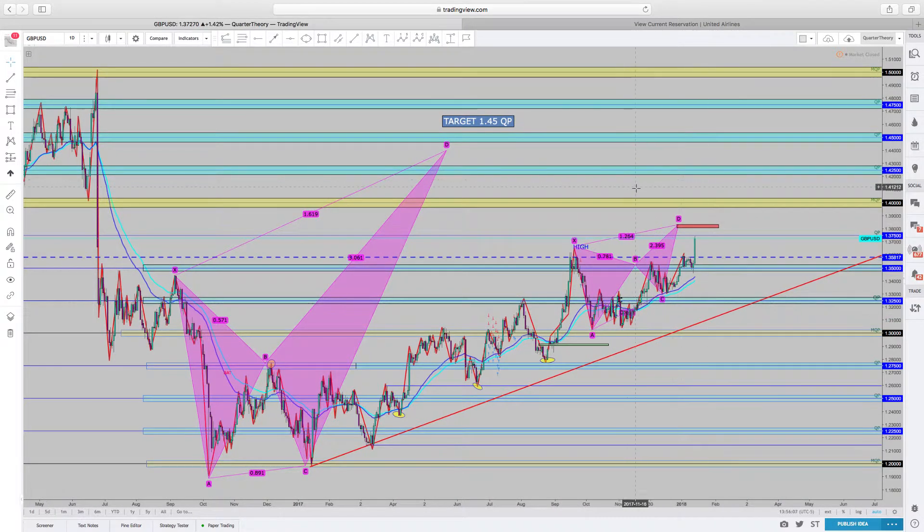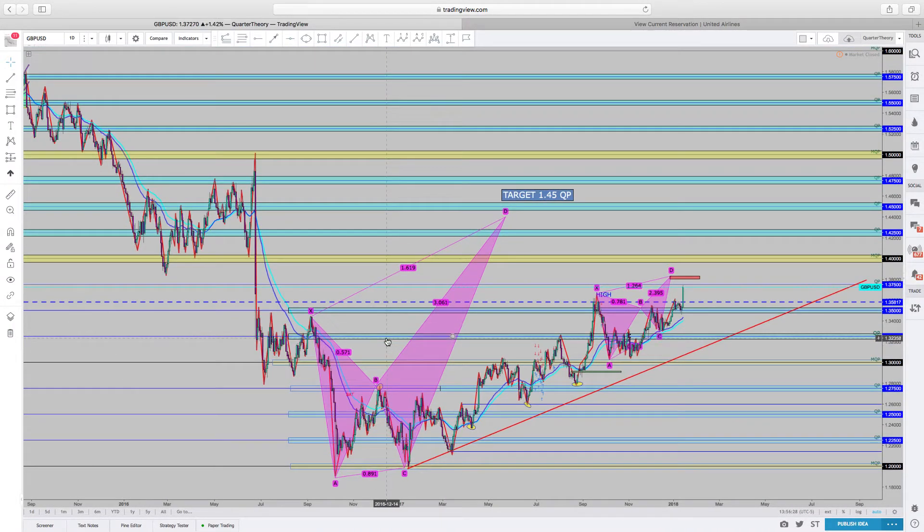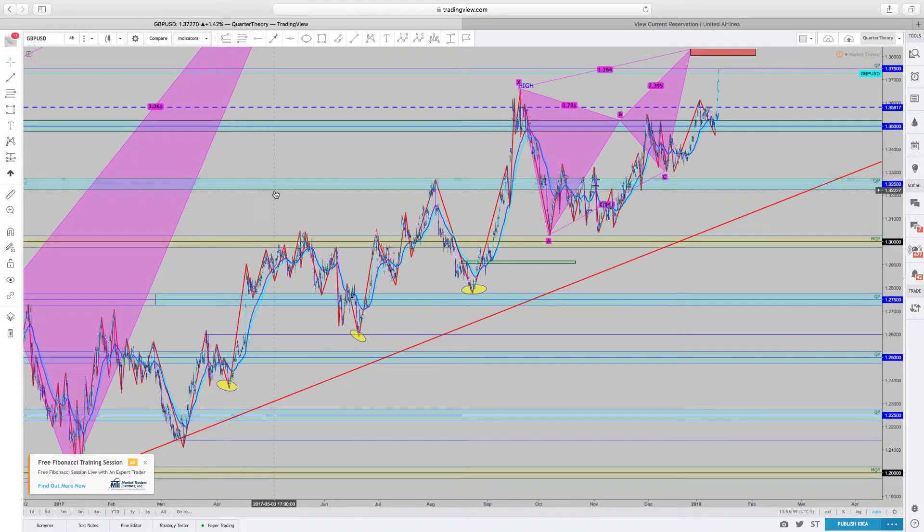This is what it looks like on a daily time frame. The higher the time frame, the stronger the trend, and the more likely your harmonic patterns will play out — it's more likely that pending limit orders will be respected. We still see that we are in an uptrend. We have broken a level of support and closed above the 1.35 quarter point, which means the next target is the 1.375 level, which price is sitting at right now. There will be some type of reaction at this quarter point. Now we're going to take it down to the 4-hour time frame to see a little bit more about what's really going on in the market from an area we can actually trade.